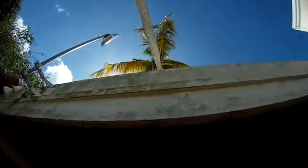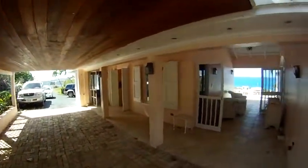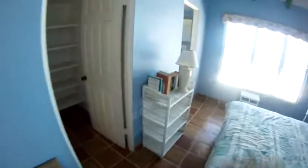Nice coconut tree. Going into the girls' room here. Cistern cover here. Good size closet.